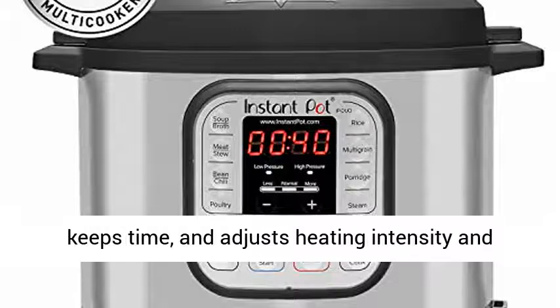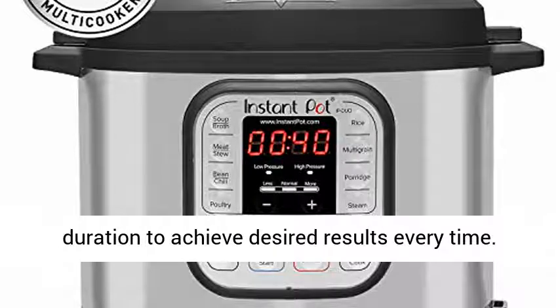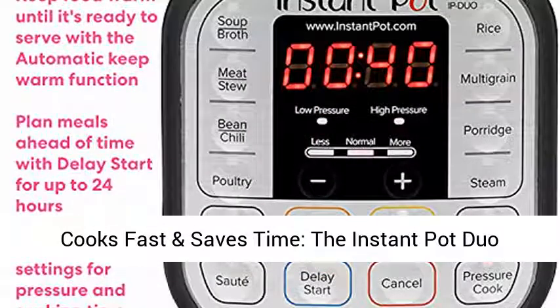The microprocessor monitors pressure, temperature, keeps time, and adjusts heating intensity and duration to achieve desired results every time. Cooks fast and saves time.